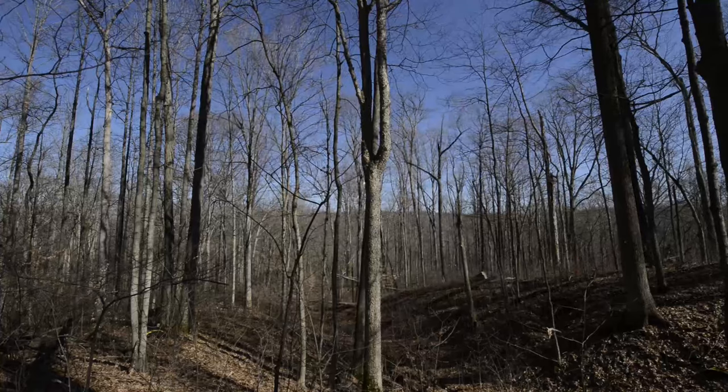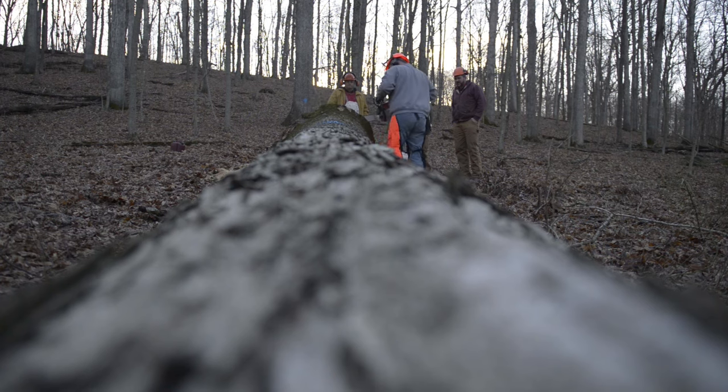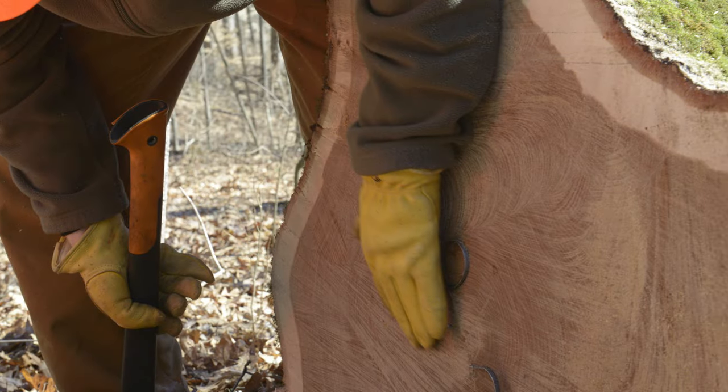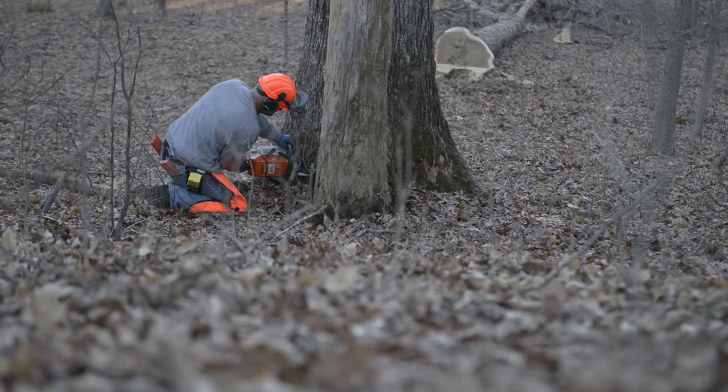They're huge — up to 40 or 50 feet long, and you're talking trees anywhere between 15,000 to 20,000 pounds a piece. We've been counting some of the rings on these fallen trees and they range anywhere between 120 to 150 years old.